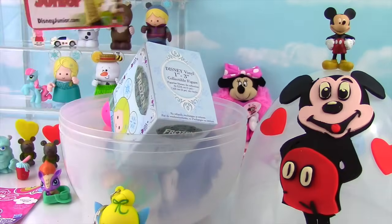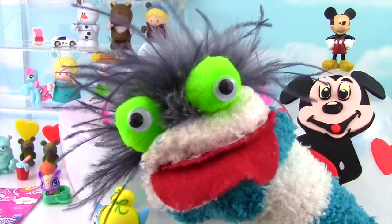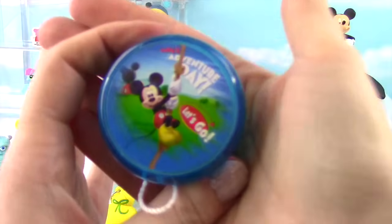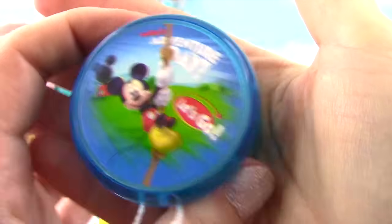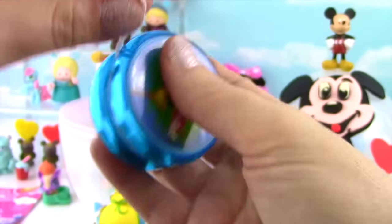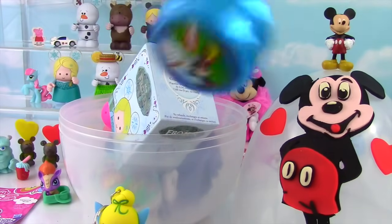I see something Mickey Mouse back here — it's a Mickey Mouse yo-yo! Let's get it out. Check out this yo-yo — Adventure Day, let's go! I don't have enough room to actually yo-yo. Whoa, whoa, whoa, whoa, whoa!